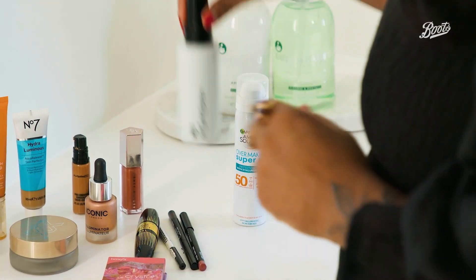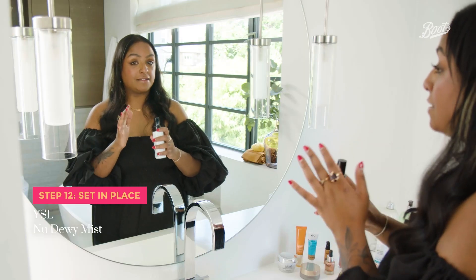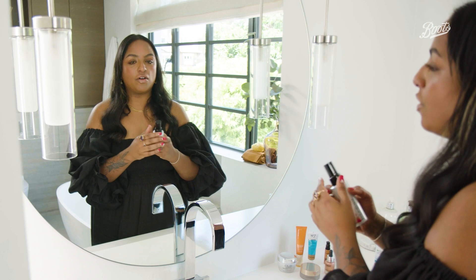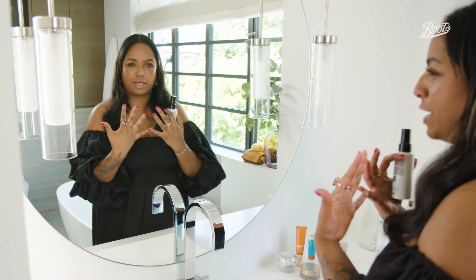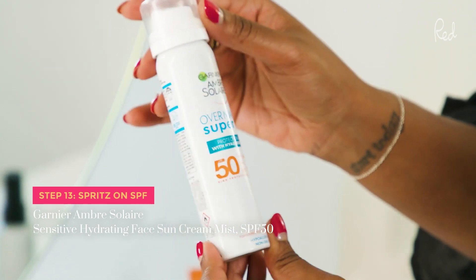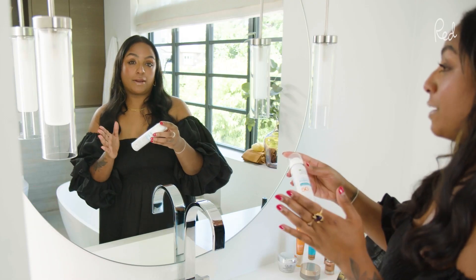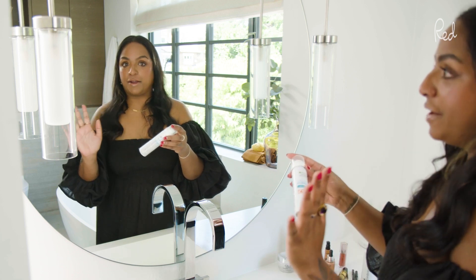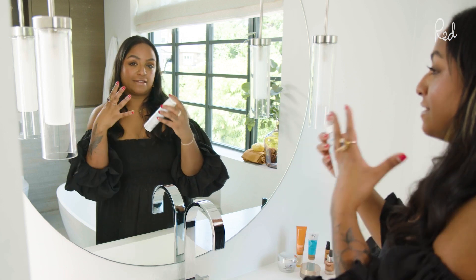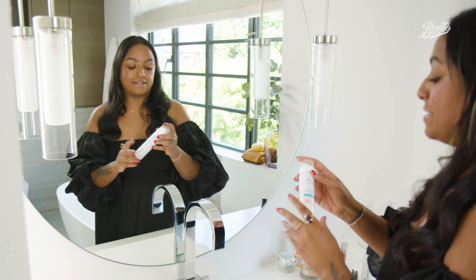I'm now going to use a little bit of YSL New Dewy Mist — this is a setting spray. It will help keep your makeup on for longer and it adds a lovely dewy glow to the face; it just finishes everything and pulls it all together. The final step is the Garnier Ombre Solaire Over Makeup Super UV SPF 50. What's so great about this is that you use it over makeup — and it doesn't leave your skin looking greasy at all. It's such a great product, I recommend it to everyone.